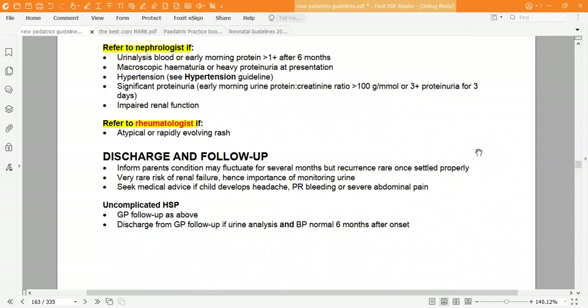We have now finished the Henoch-Schönlein Purpura guideline from the Green Book and UK guidelines. Thank you for watching.